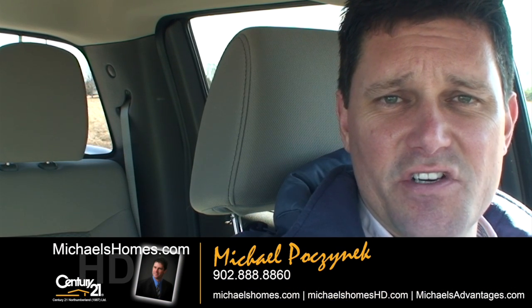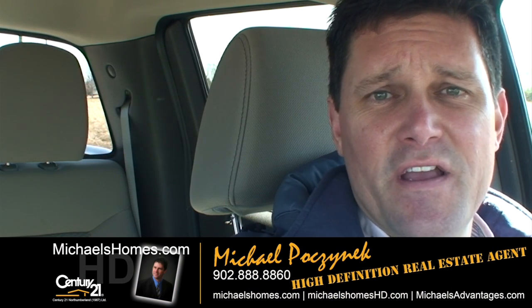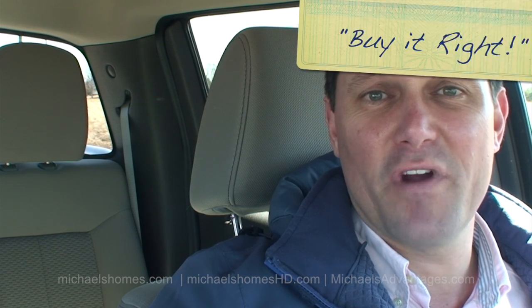So that's it for the three-plus acres in Muscoosh. Thank you very much for watching my video. For Prince Edward Island real estate tips, tricks, and traps, be sure to visit michaelshomes.com, subscribe to my newsletter, follow me on Twitter, and subscribe to my YouTube channel for instantaneous real-time updates. Thank you. Have a great day, and remember to buy it right.